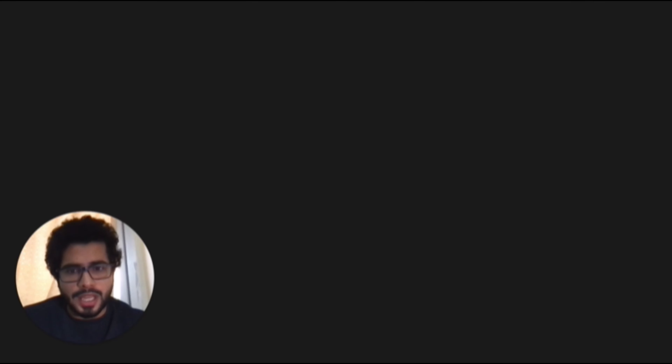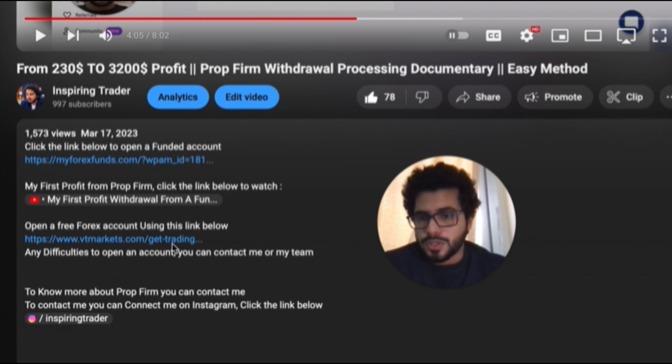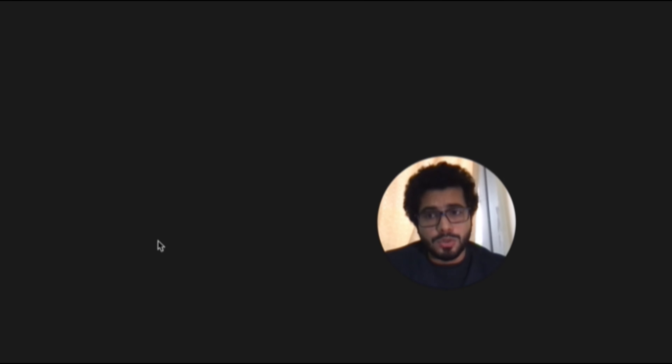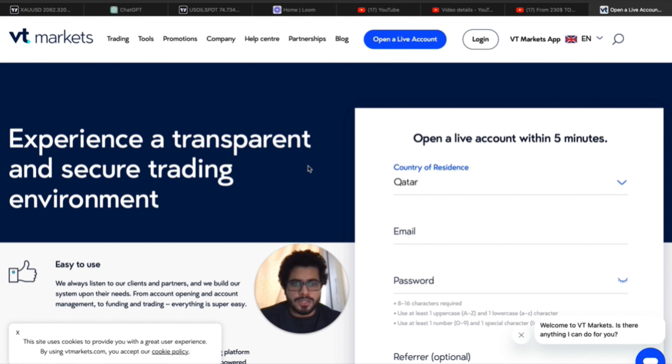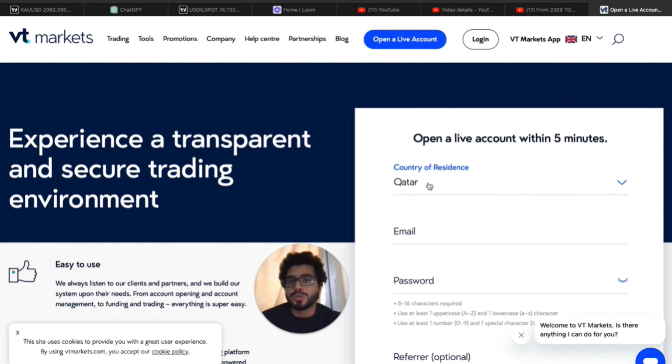Now let me take you to the laptop. There are two ways to register: one, directly go to Google and type 'VT Markets' and register. The other way is to go to the description of any of my YouTube videos and click the link that says 'open a free forex account.' When you click that link and open a new account, I will definitely get a commission.